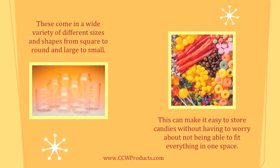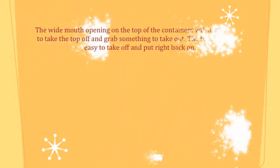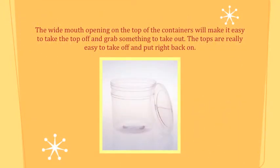These come in a wide variety of different sizes and shapes, from square to round and large to small. This can make it easy to store candies without having to worry about not being able to fit everything in one space. The wide mouth opening on the top of the containers will make it easy to take the top off and grab something. The tops are really easy to take off and put right back on.